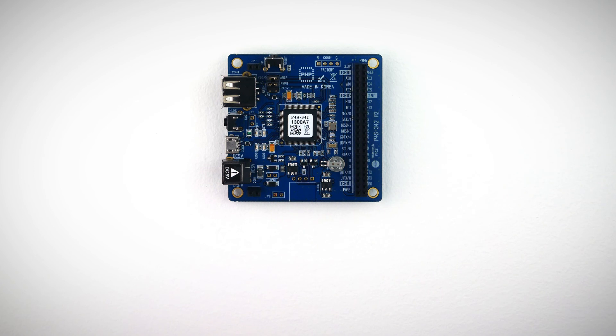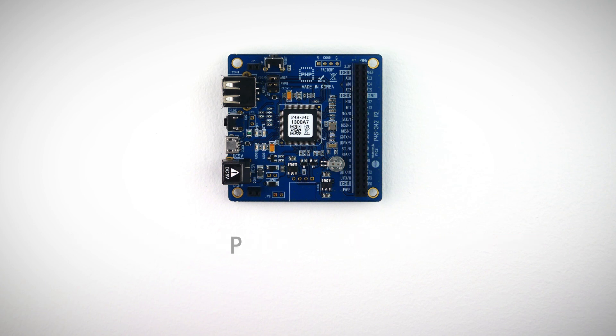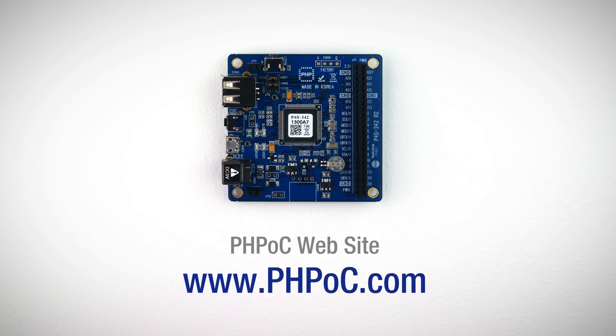With PHPOC Blue, you can send emails, access databases, and do anything you want. Please visit the PHPOC website for more information.